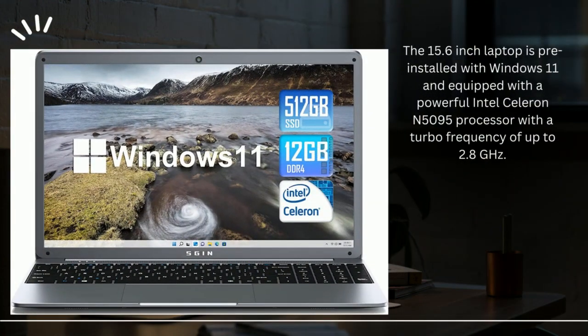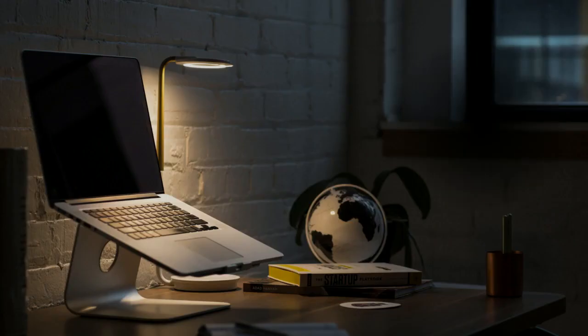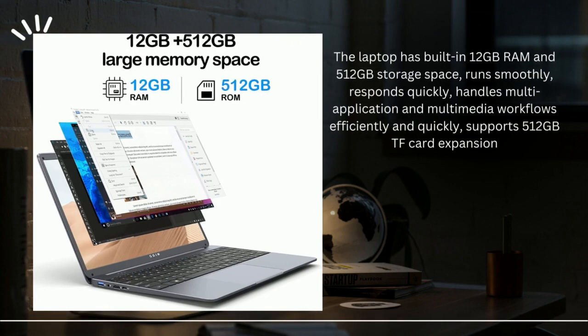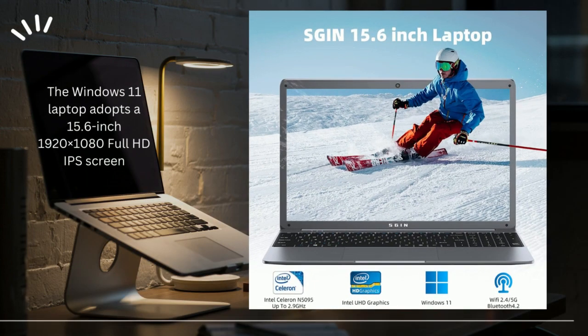The 15.6-inch laptop is pre-installed with Windows 11 and equipped with a powerful Intel Celeron N5095 processor with a turbo frequency of up to 2.8 GHz. The laptop has built-in 12GB RAM and 512GB storage space, runs smoothly, responds quickly, and handles multi-application and multimedia workflows efficiently and quickly.